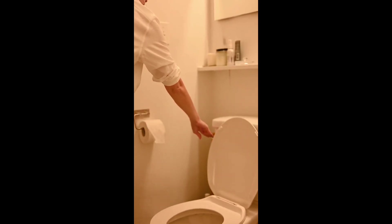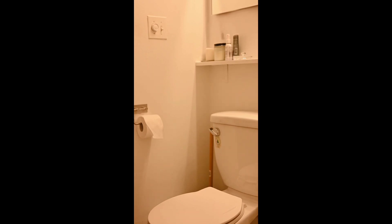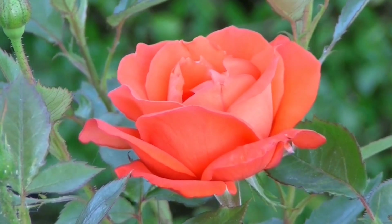Relieves constipation: Rose petals act as a natural aid to treat constipation. They are rich in fiber and water content and contain compounds that aid digestion by removing toxins from the body. Research has also revealed that rose tea helps cut diarrhea.